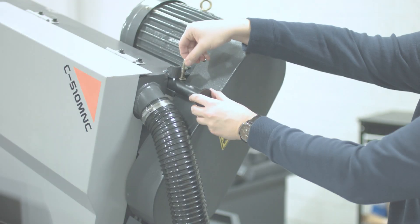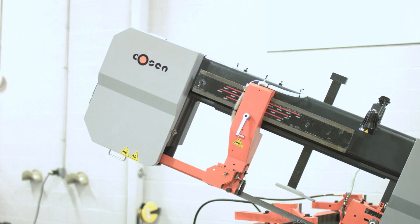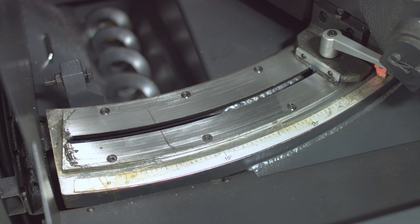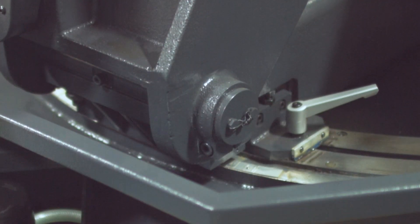The saw's precision pivot system facilitates easy and accurate adjustments for angle cutting, providing an easy-to-view protractor tool located conveniently away from flying debris. Its rigidness and heavy-duty pivot and trunnion ensure longer machine life.